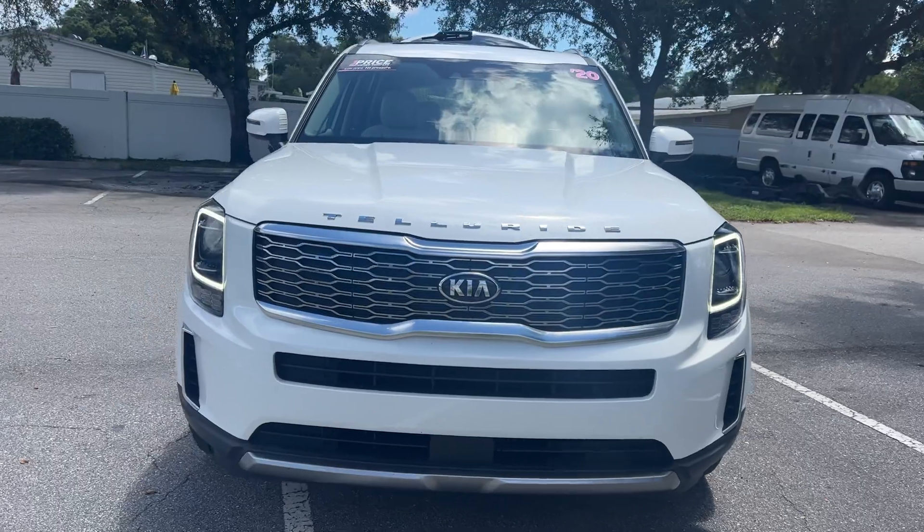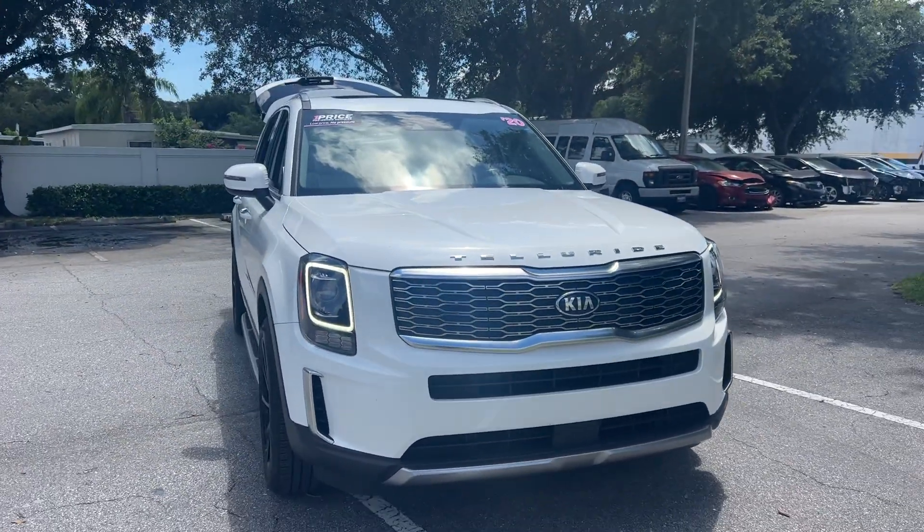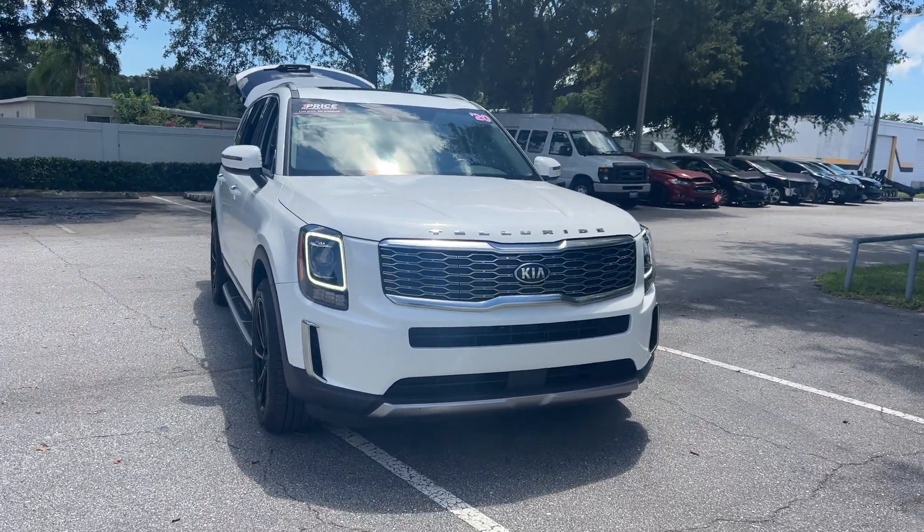And like all pre-owned vehicles at AutoNation Ford St. Pete, it has a five-day, 250-mile money-back guarantee.